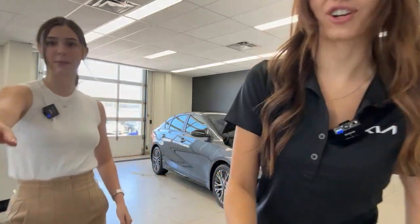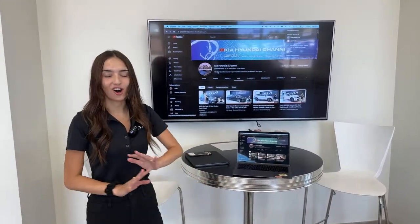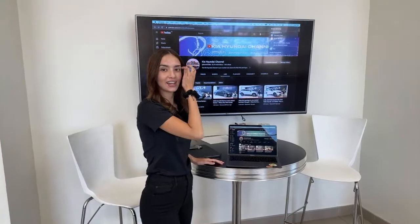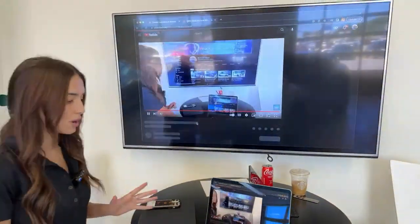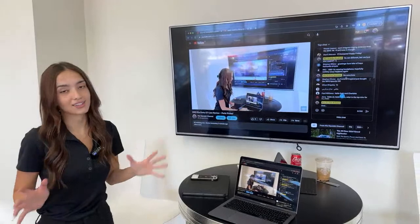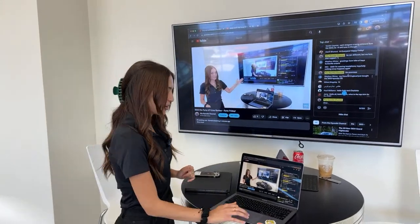We'll show you how to join our live videos in the future. Open up YouTube on your laptop or phone and go to the Kia Hyundai channel. Hit subscribe because we give you all the Kia and Hyundai information we have in Canada. We go live every single weekday at 2 p.m. Eastern Standard Time. Go to either the home tab or the live tab on our page, click the upcoming video, and on the right side you'll see our live chat box where you can ask us questions.